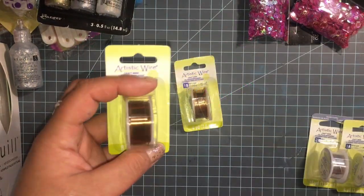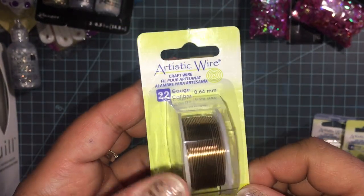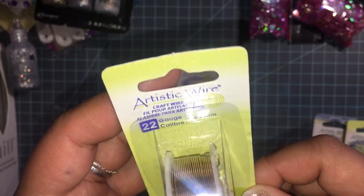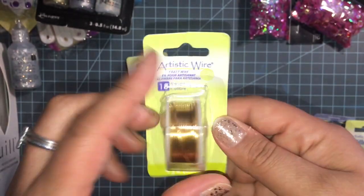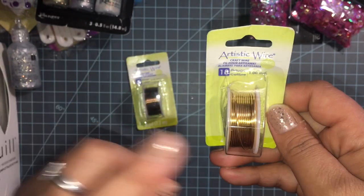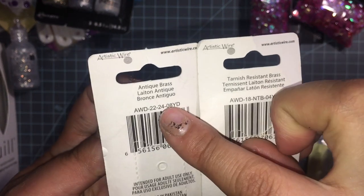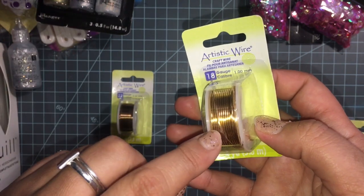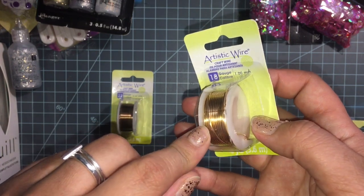I also got wire — less than a dollar a piece, that's a really good deal. This one is 22 gauge, I thought it was gold but it's antique brass. And this one is also brass — 18 gauge — just a little lighter colored. This one is tarnish-resistant brass and this one is antique brass, so this one won't change color as much.